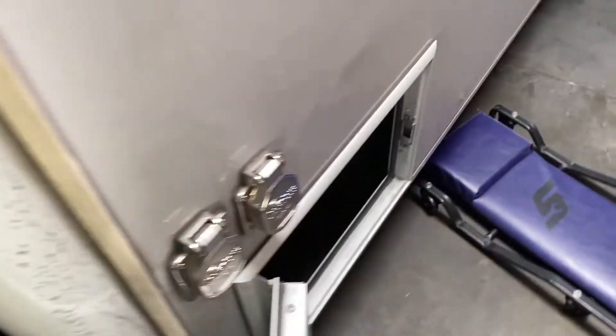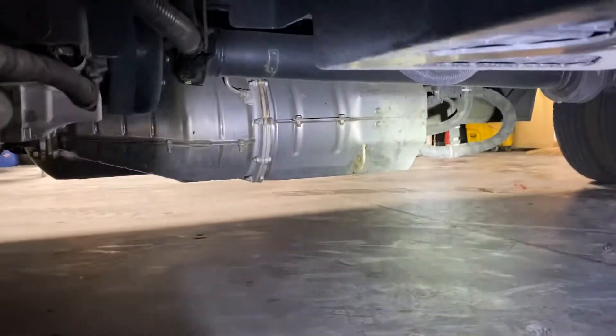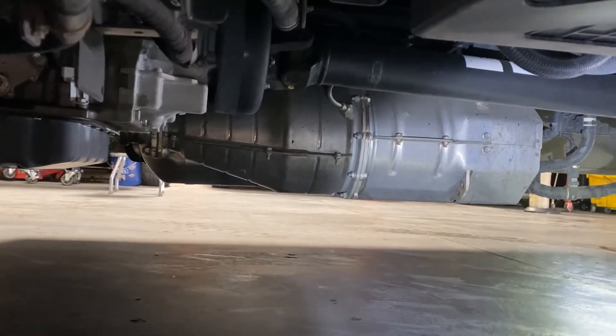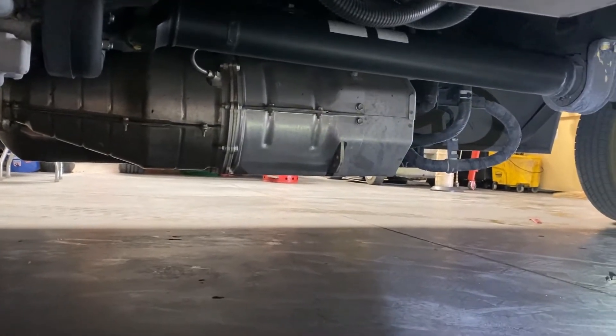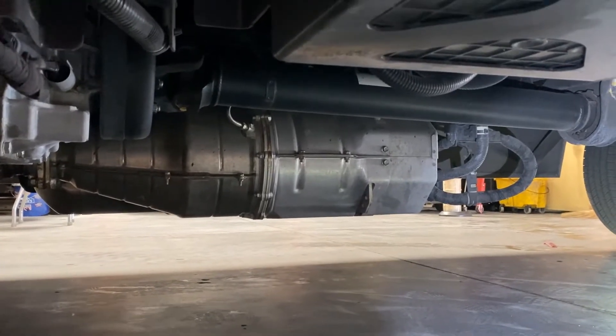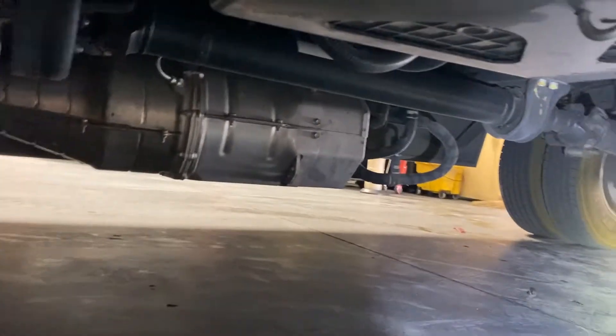Many of you might associate SCR with the DEF fluid. You can see the DEF fluid tank right there where we fill it up. Getting down on my creeper and under here, we're going to see the whole aftertreatment system. The aftertreatment consists of the DOC — diesel oxidation catalyst — the diesel particulate filter, and the SCR assembly, which is the DEF fluid system.